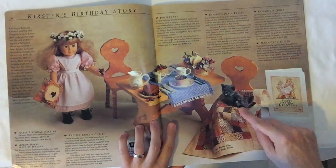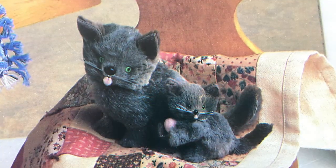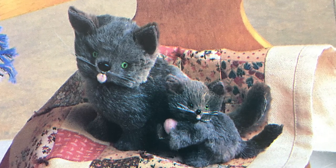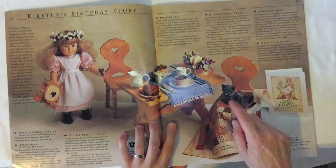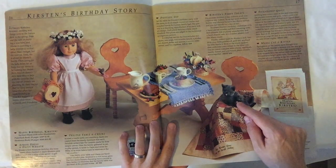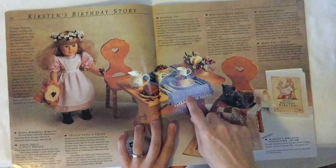Then we've got this little mama cat and kitten. I don't pay too much attention to the animals at American Girl, but apparently way back in the old days these were much more cartoony than realistic. These are still pretty cute — 16 bucks. 18 bucks for this friendship quilt. We've got the party treats.